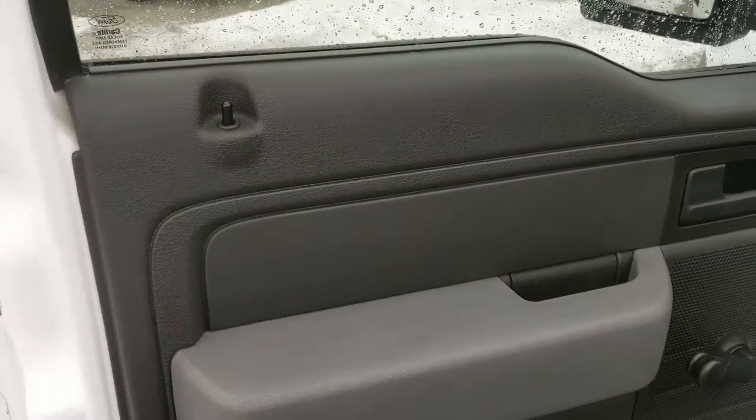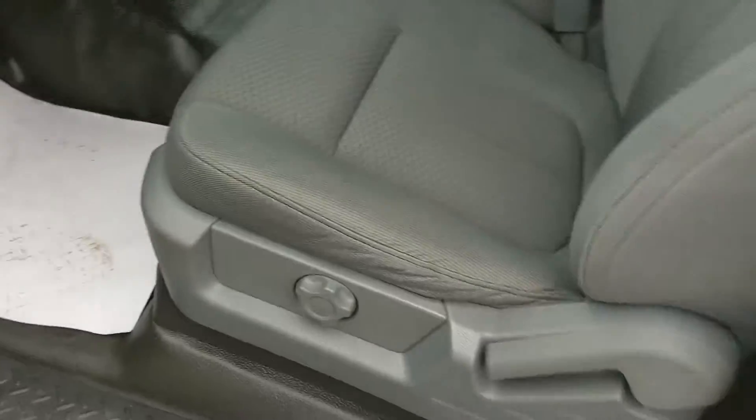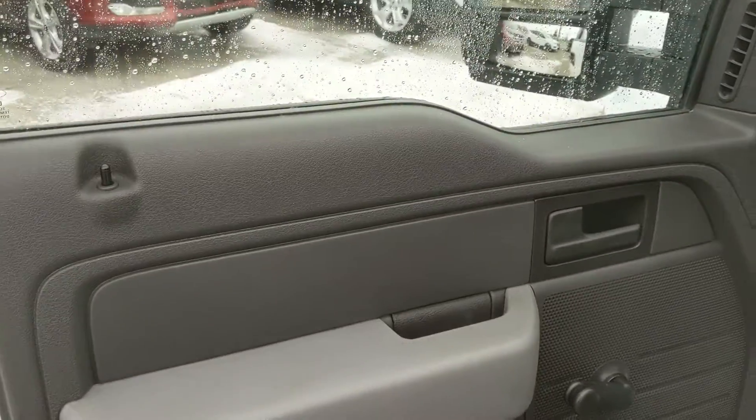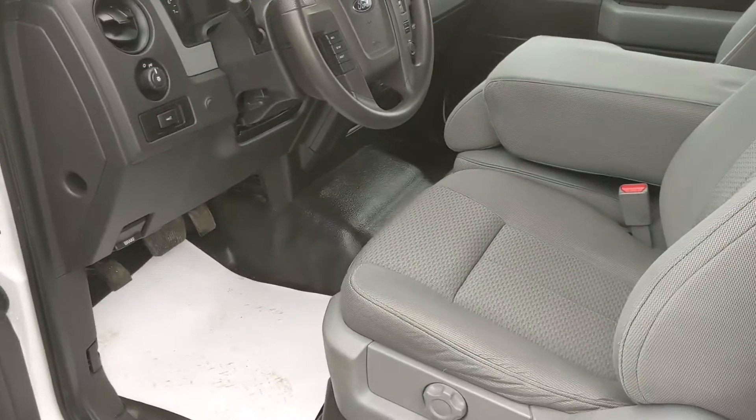Looking in the front, you do have manual locks, manual windows, and manual seats. Not too extravagant, but that just means less can break and go wrong.